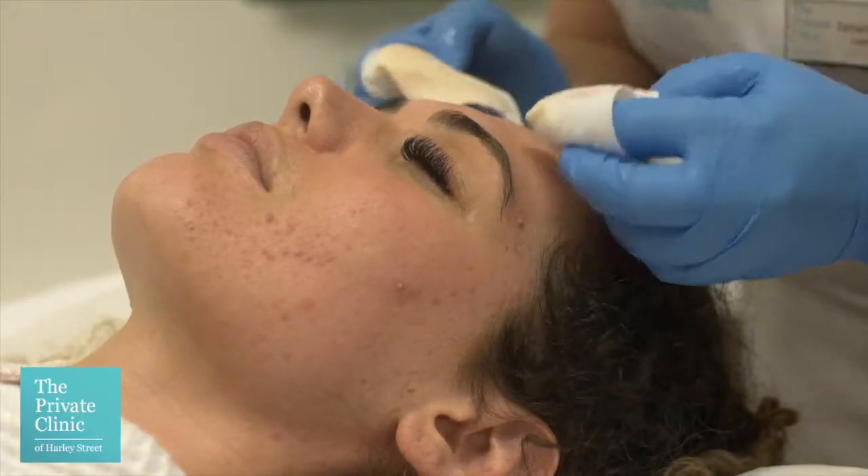Acne can't necessarily be prevented, unfortunately. It is very hormonal in cause most of the time. So the best advice I can give is to adopt a really good skin routine from very young, because we can't necessarily avoid it from happening. We can help the skin deal with it better in the future and avoid future skin concerns coming from acne.